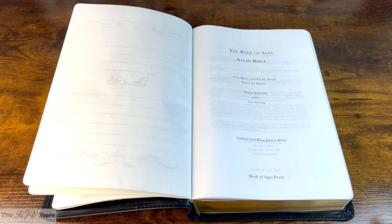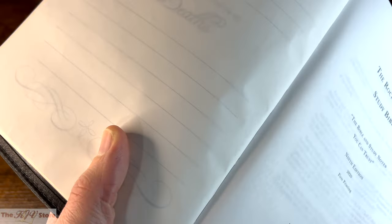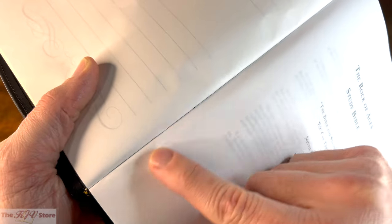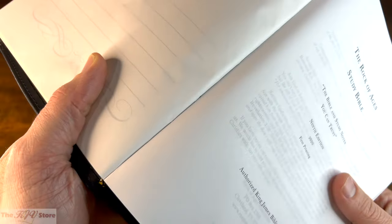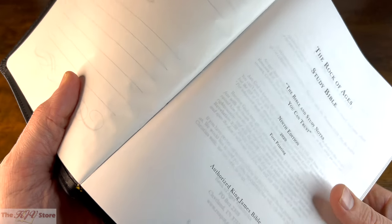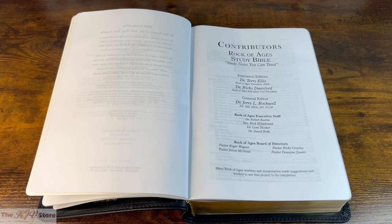The title page confirms it has study notes you can trust — and this is also a good place to look for evidence of the Smyth-sewn binding. You can see the thread appearing there, which gives this Bible its longevity and keeps pages from falling apart. Contributors include Dr. Terry Ellis, Dr. Ricky Dunsford, and Dr. Jerry L. Rockwell.